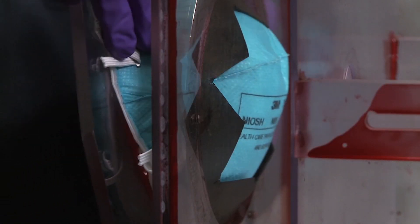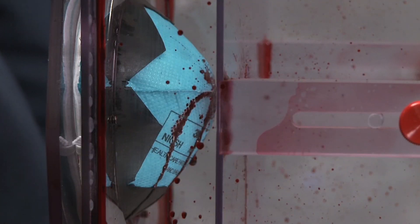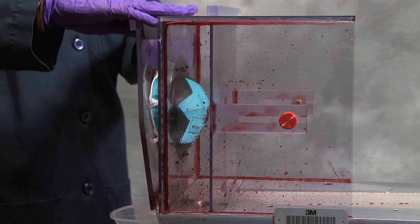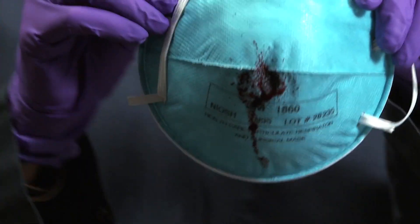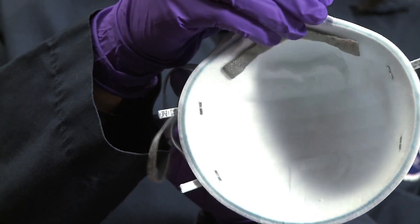The ASTM F1862 test procedure is shown here as an example. After the test, the respirator is examined to determine whether any synthetic blood has penetrated the respirator. If no synthetic blood has penetrated the respirator, the product is deemed to have passed the test.